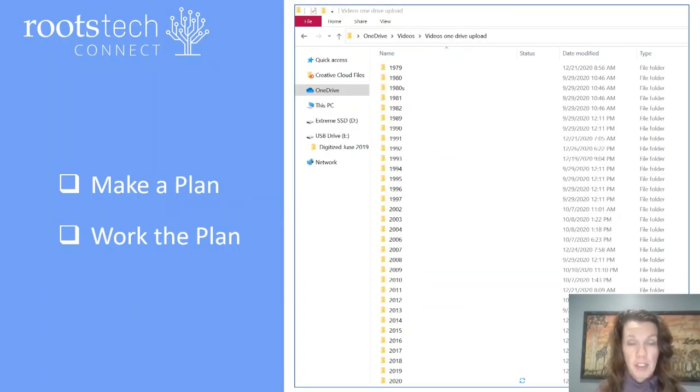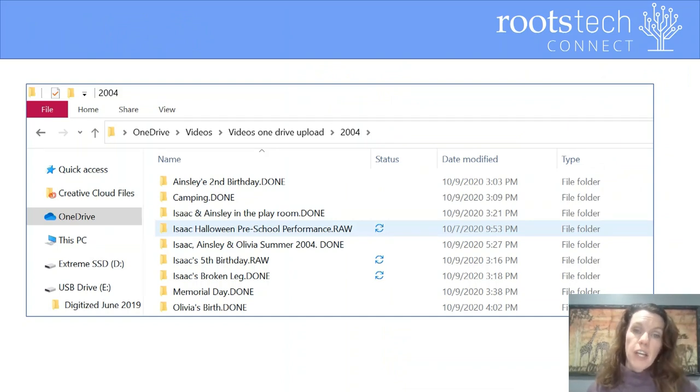Before you get started, you are going to want to have a plan for how you will organize your video footage. I started with a folder on my computer called 'Videos.' As I find or take footage, I make a new folder inside the main folder and label it for that year. Start with a plan, then just work your plan. You do not need to have all of your video footage organized before you start making videos — you can move files one at a time. I store video clips inside the year they were filmed, sorted by event. If I have completed a video, I add the word 'done' to the end of the title. If I have not completed it, I type 'raw' in the title, so it's easy to know what I still need to work on.